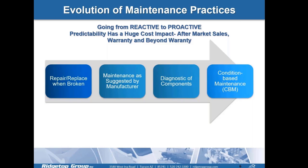The evolution of maintenance practices: in general, a lot of technologies and industries are trying to transition away from reactive maintenance to more condition-based maintenance solutions. With that, you want to have the necessary tools to be able to do that, and at Ridgetop, that's a lot of what our solutions are built upon.